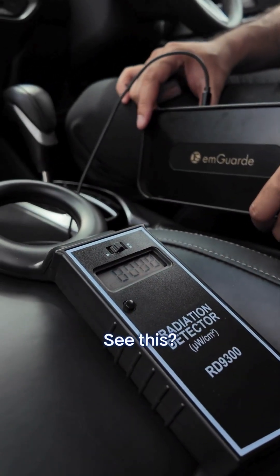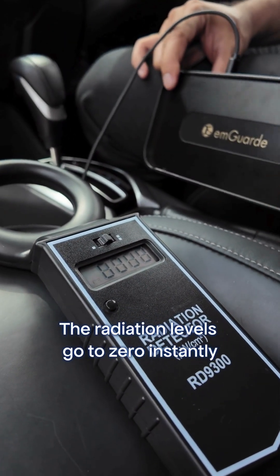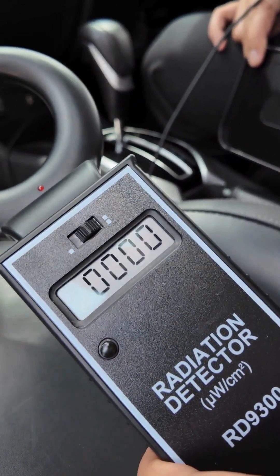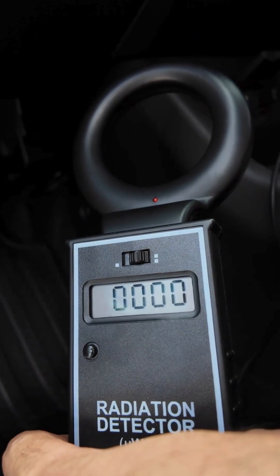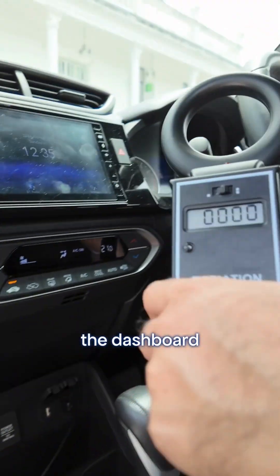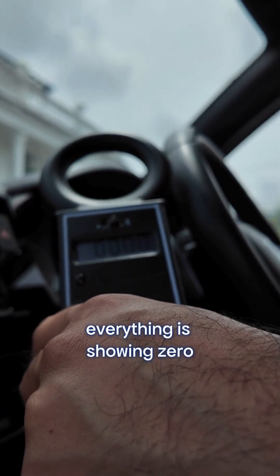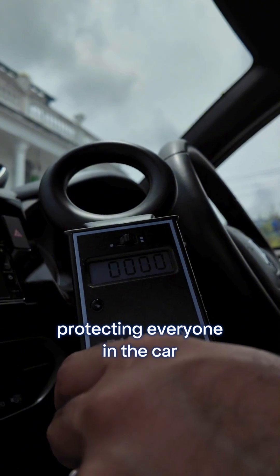See this? The radiation goes to zero instantly — the seat, the floor, the dashboard — everything showing zero. It breaks off all EM waves, protecting everyone in the car.